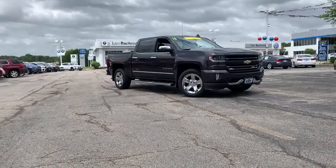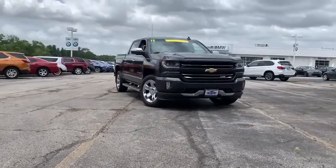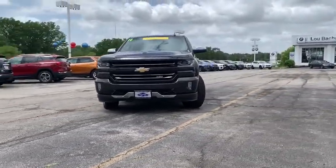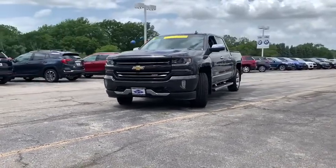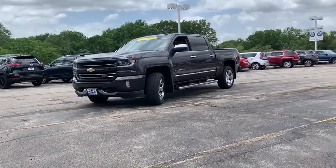Come test drive the 2016 Chevrolet Silverado 1500 Crew Cab. Thanks to its rigid frame and advanced construction techniques, the Chevrolet Silverado 1500 Crew Cab offers a markedly better ride and handling combination than many of its competitors.